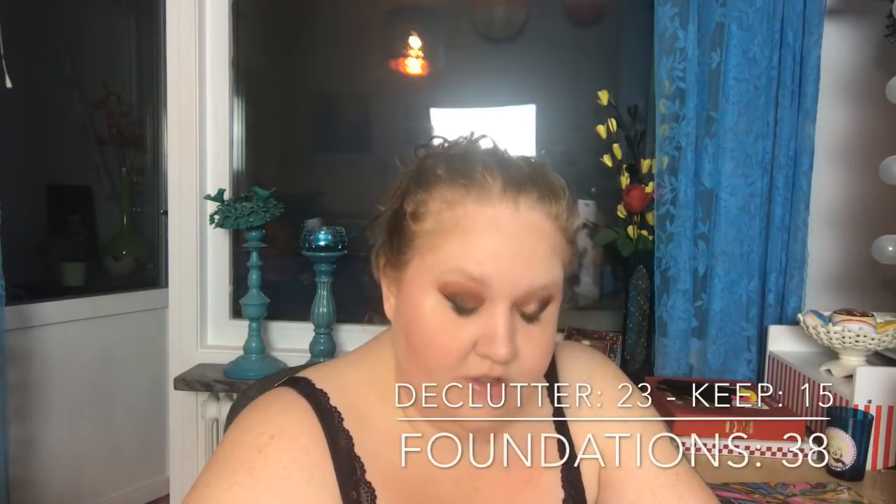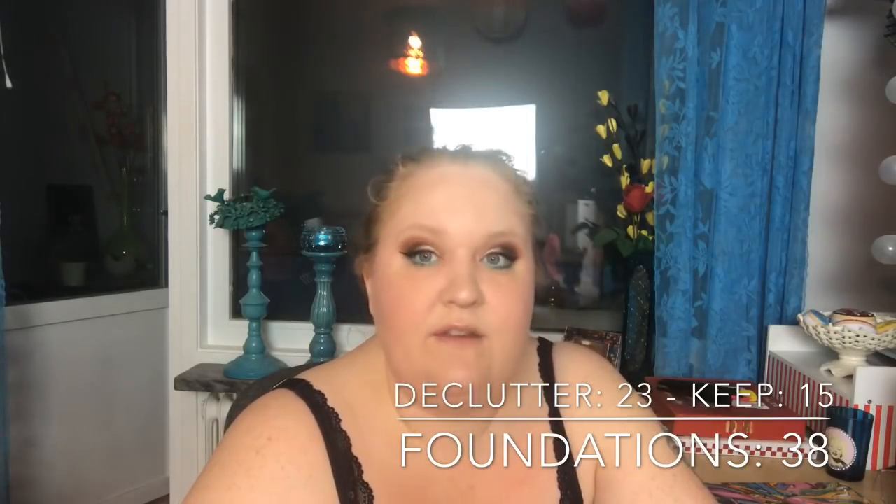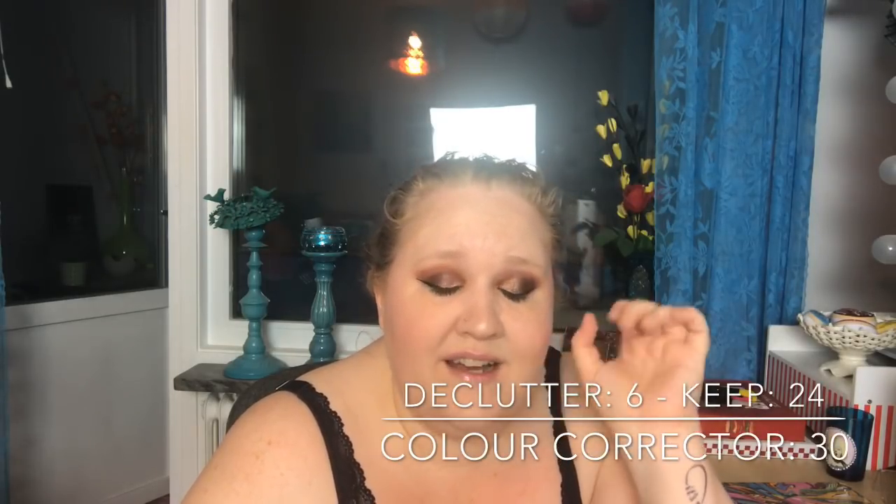Foundation: I had 38, decluttered 23, so now I have 15. I feel pretty pleased about that. Color correctors and mixer drops — I had 30, decluttered 6, so I have 24. I never really use them.